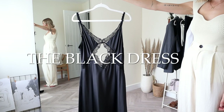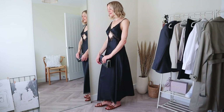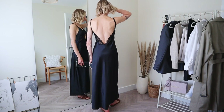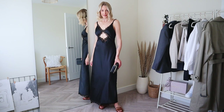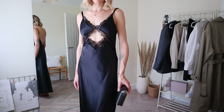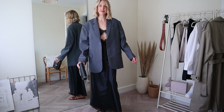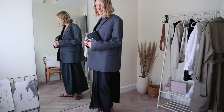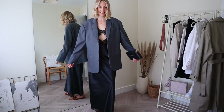A black dress is a trans-seasonal capsule wardrobe essential. Whether you like it long or short, pick your LBD of choice, but mine has to be a slip dress, which is always my go-to evening outfit — paired with an oversized blazer and a pair of sandals. This one is old Zara. I like to keep and re-wear items in my wardrobe, and hopefully that gives you lots of styling inspiration. I'll link some options in the description box below.